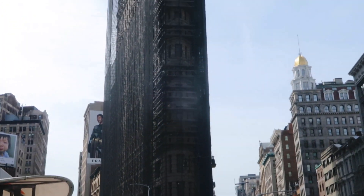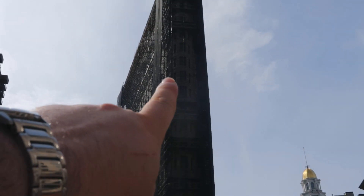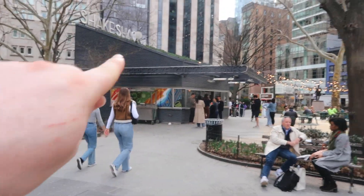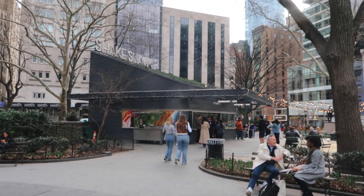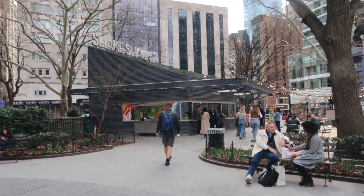We're heading down towards the Flatiron Building - going to get a coffee and something to eat. That is the Flatiron Building right there. When Joe and me came here last time, it had scaffolding on it, and five years later the scaffolding is still there - I'm not destined to see this building without scaffolding. We are in Madison Square Park, and that right there is the original Shake Shack. We've even got a bit of live music. It's a vibe.